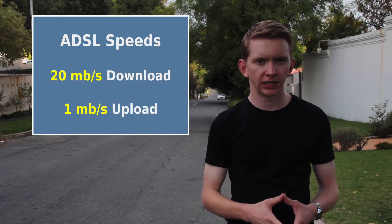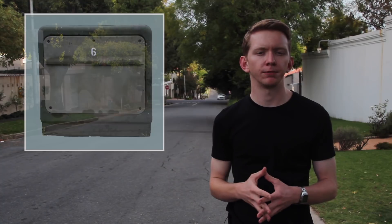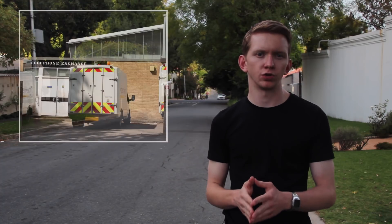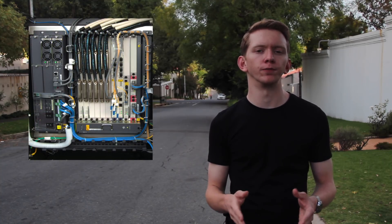ADSL means that the download speed is faster than the upload speed. You can get up to 24 megabits per second download and about one megabit per second upload. Your landline goes from your house, either above or below ground, to a street cabinet, then joins a larger cable which goes to a telephone exchange. This cable is connected to a device called a DSLAM, which gives you the broadband service.